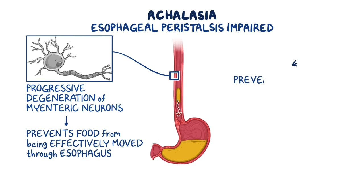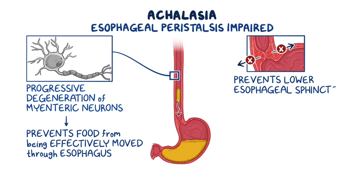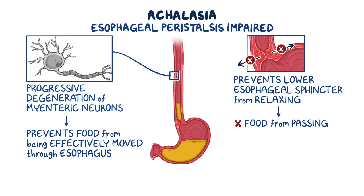It also prevents the lower esophageal sphincter from completely relaxing during swallowing, which stops food from passing, and leads to dilation of the esophagus as food builds up.